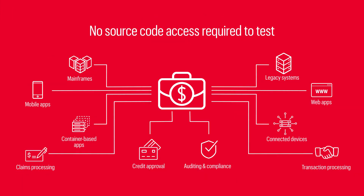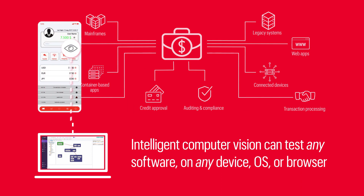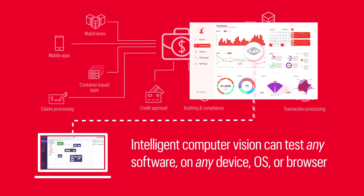And unlike tools that require source code access to test, Eggplant's powerful, intelligent computer vision can thoroughly and quickly test any software, on any device, OS or browser, exactly like a real human.